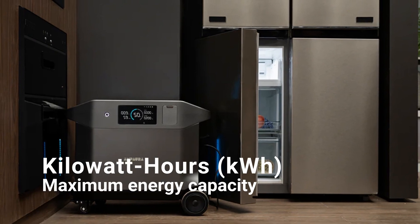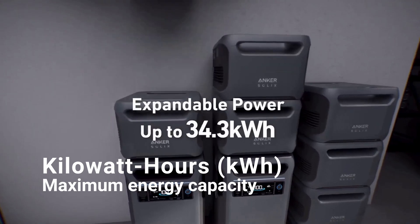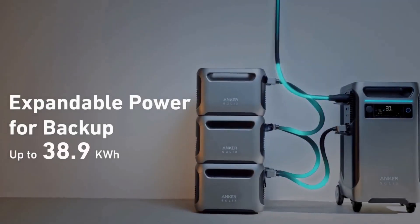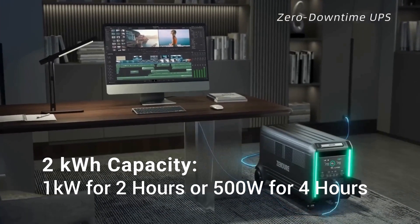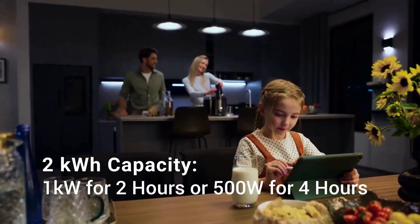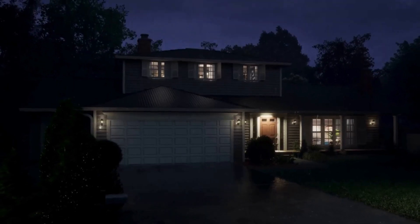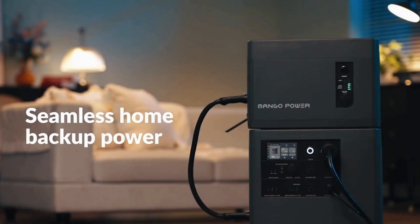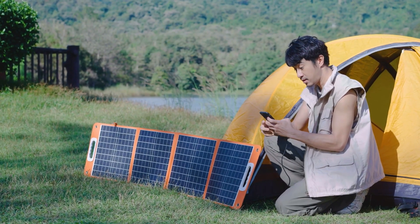Now on to kilowatt hours, or KWH. This is a measure of energy storage or capacity — essentially, how much power your generator can supply over time. Think of kilowatt hours as your generator's fuel tank. If a generator has a 2 kilowatt hour capacity, it could run a 1 kilowatt appliance for 2 hours, or a 500-watt device for 4 hours. The higher the kilowatt hour rating, the longer your generator will last before needing a recharge. This is crucial for situations where you need power for extended periods, like overnight camping trips or during power outages at home.